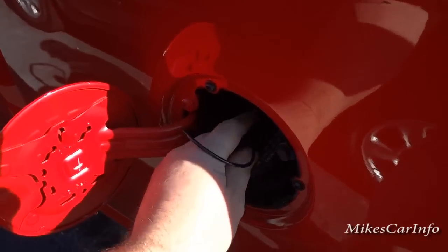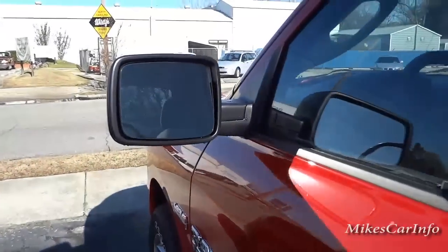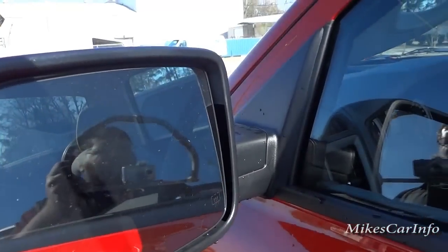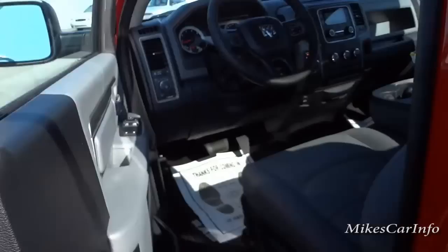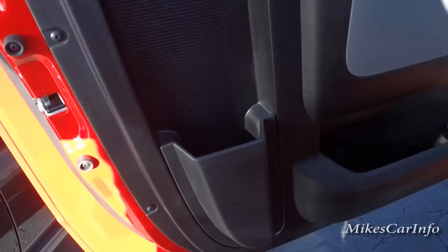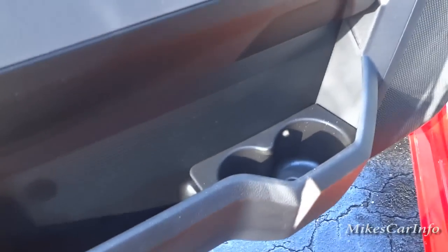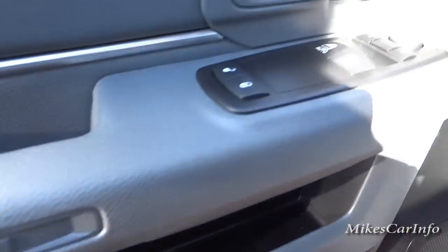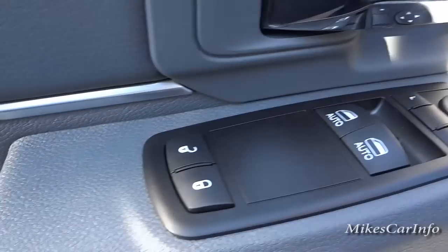You always want to tighten the fuel cap until it clicks. The side mirrors manually fold in in case you need to get them out of the way. Inside the driver's door, you've got that same vertical pocket, bottle holders, window controls, side mirror controls, and your door lock.